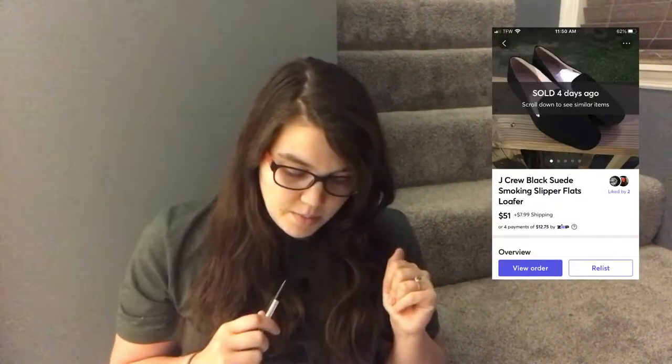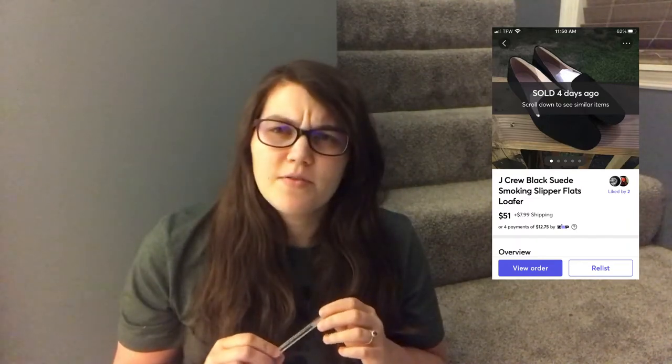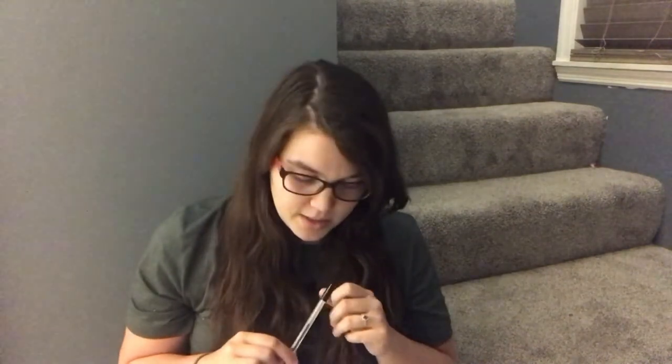The next sale was on Mercari and it was a pretty good one — a pair of J.Crew black suede smoking slipper flats. I had them on smart pricing and someone just bought them outright at $51. I picked these up at Plato's Closet a few weeks ago. They weren't listed very long. Plato's had them for $8 and I had a 20% off coupon, so I paid $6.40 for them.